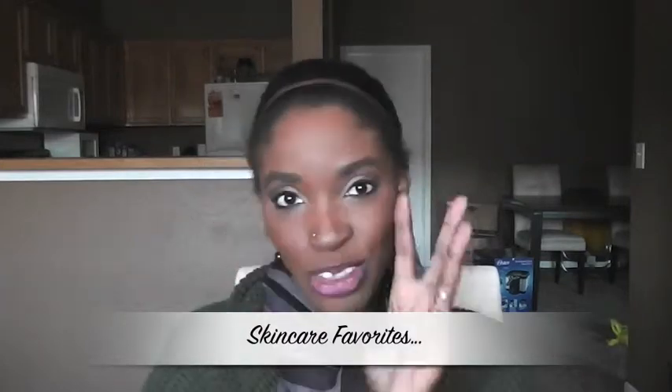Hey guys, it's Christina Marie here with October favorites. Can you believe it's November? Today's November 1st and I'm filming my October favorites. It blows my mind every time another month flies by. I'm here to bring you some of my favorite products from skincare, hair, makeup, clothes, and non-beauty. So let's go ahead and get started.